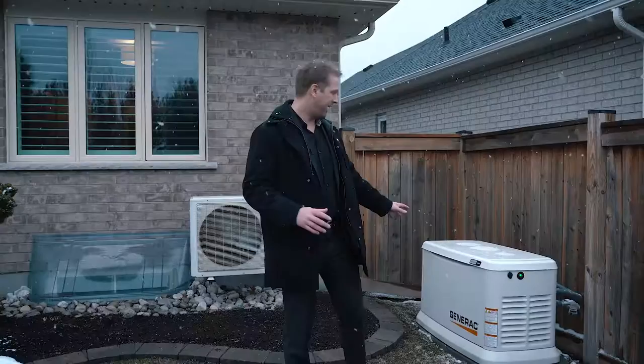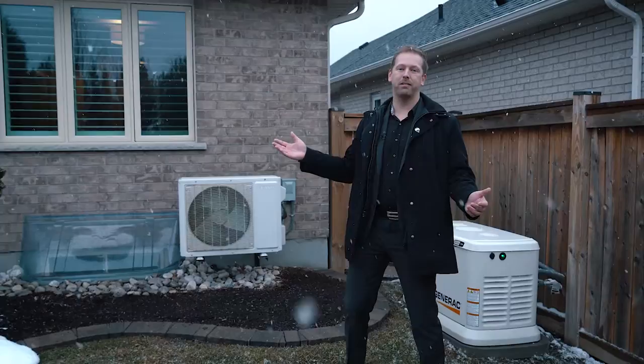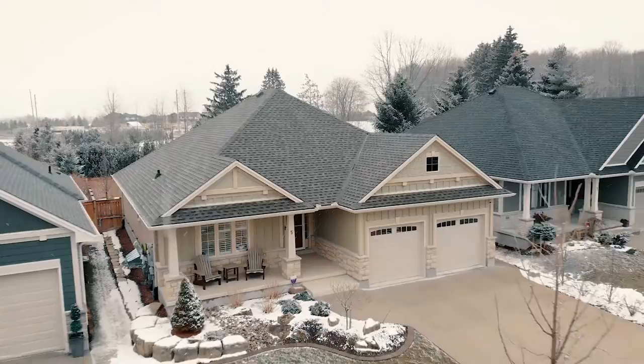Here you have a gas-powered Generac generator with a seven-year transferable warranty to the new owner. And behind me, underneath the roof, it's actually wired for solar panels — so if in the future you wanted to add solar, it's already ready for that.